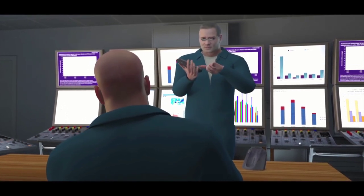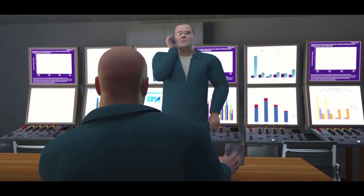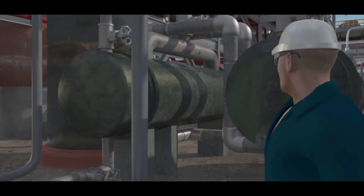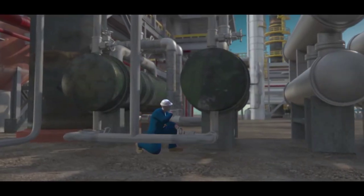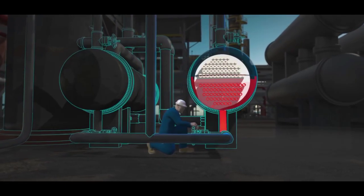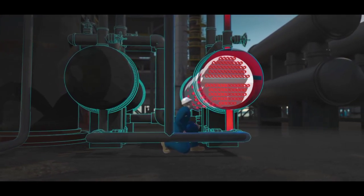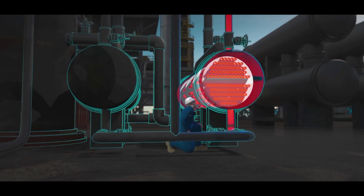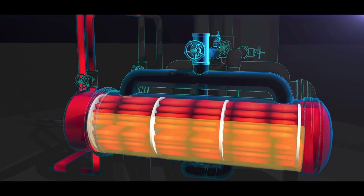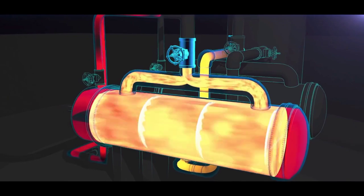The operations supervisor attempted to meet with his manager so they could get the necessary maintenance and operations personnel involved, but his manager was not available. The operations supervisor returned to the field. The CSB determined that at 8:33 a.m., the operations supervisor likely opened the water valves on the standby reboiler. Hot water began flowing inside, but the valves blocking the reboiler from its protective pressure relief valve remained closed.